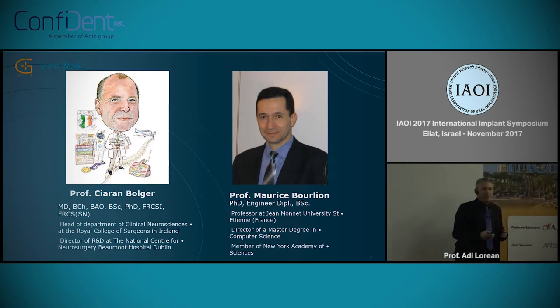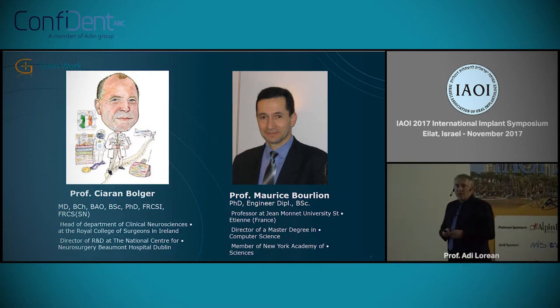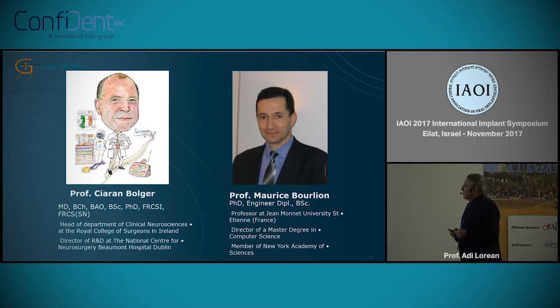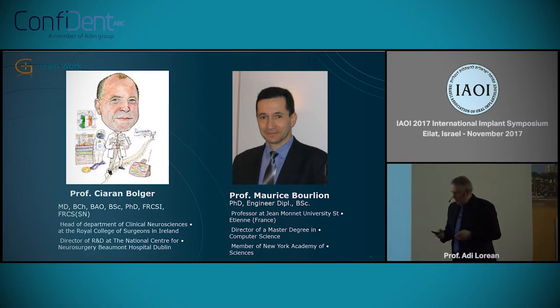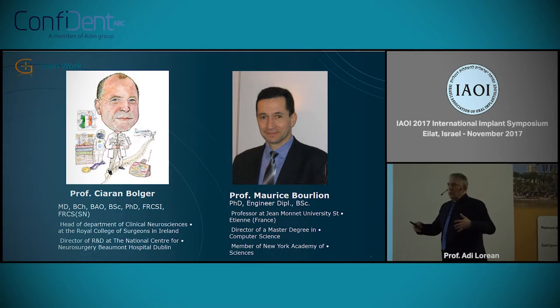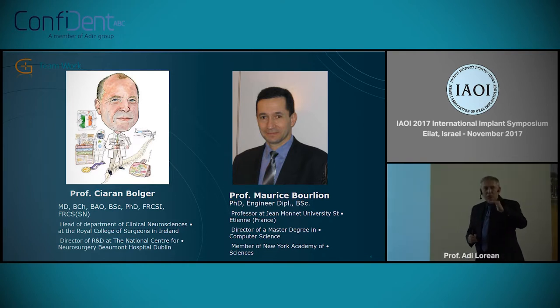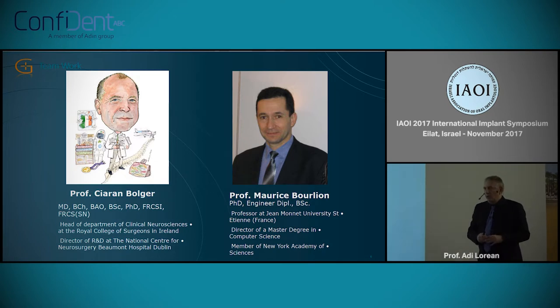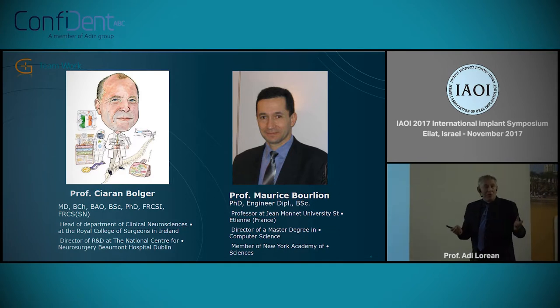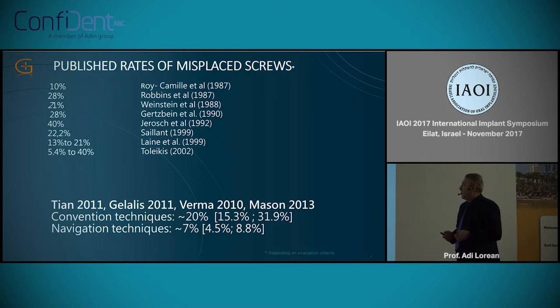These two are basically the founders of the company. Professor Ciaran Bourget is a well-known neurosurgeon — he is Irish. Professor Maurice Bourlion is a French engineer. The technology itself comes from oil research: when you drill to reach an oil field, you cross many layers of different rocks, and it's important to know which layer you are in. It didn't work well in the oil industry, but they took it to orthopedics, and the major implementation of this technology is in spine surgery.